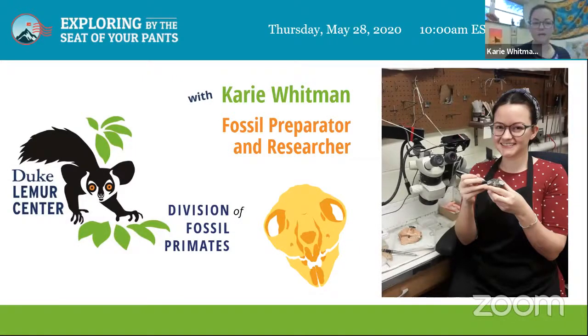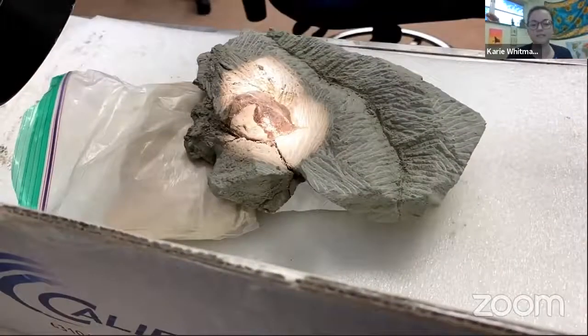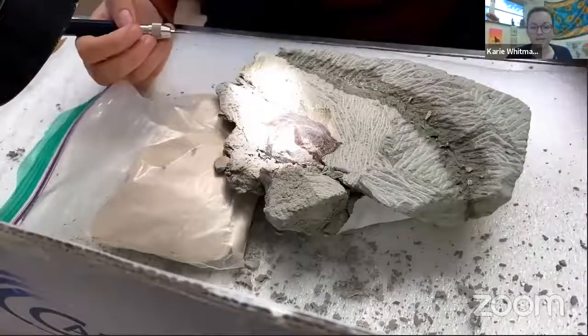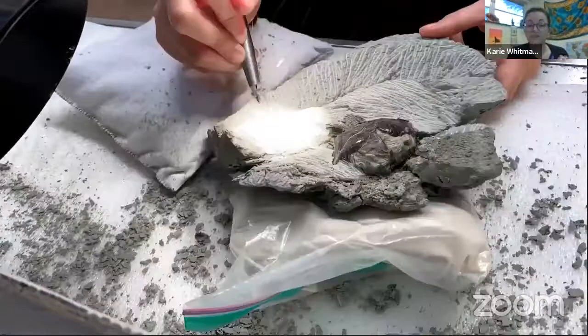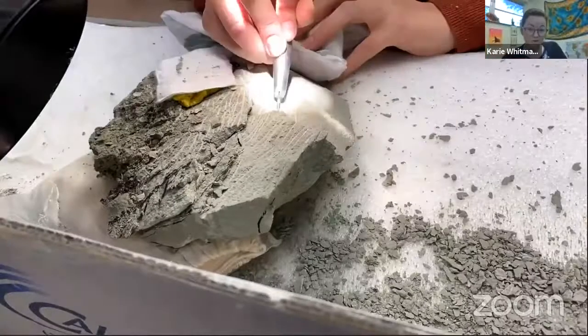I am the fossil preparator at the Duke Lemur Center. I have a fossil encased in rock and I carefully remove the rock so we can see it and researchers can handle it. Sometimes I have to put glue in to make it sturdy and glue pieces back together. I can also make realistic copies of fossils for museums. Here's a time-lapse video of me getting a skull out of rock — an early primate from Wyoming — using an air scribe, which is like a tiny jackhammer that blows away little pieces of rock.